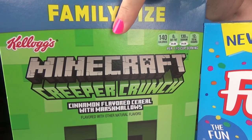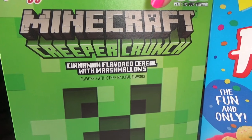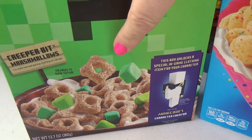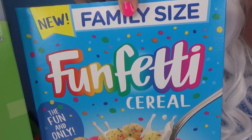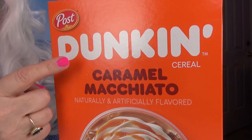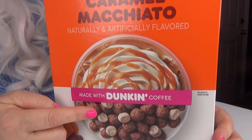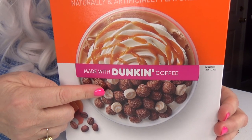The first cereal we're going to try is Minecraft Creeper Crunch. What does that even mean? Then we're going to try Funfetti Cereal. Looks pretty good. Then we're going to try Dunkin' Caramel Macho Cheeto Cereal. What does that even mean?